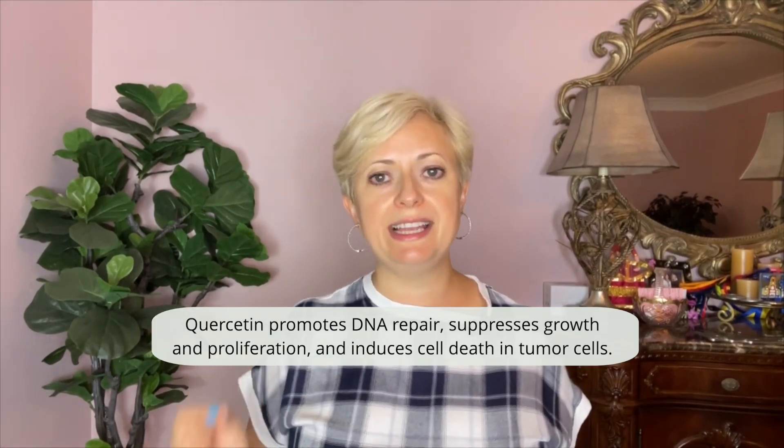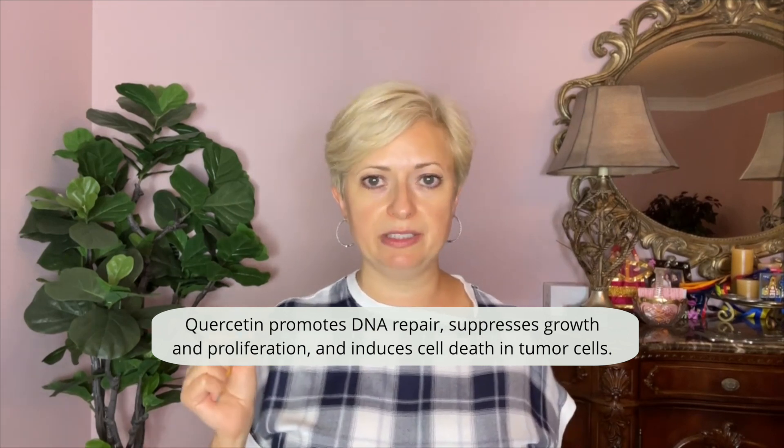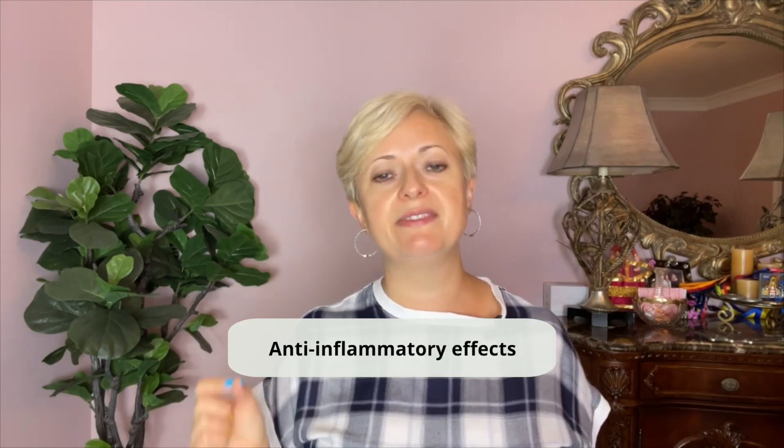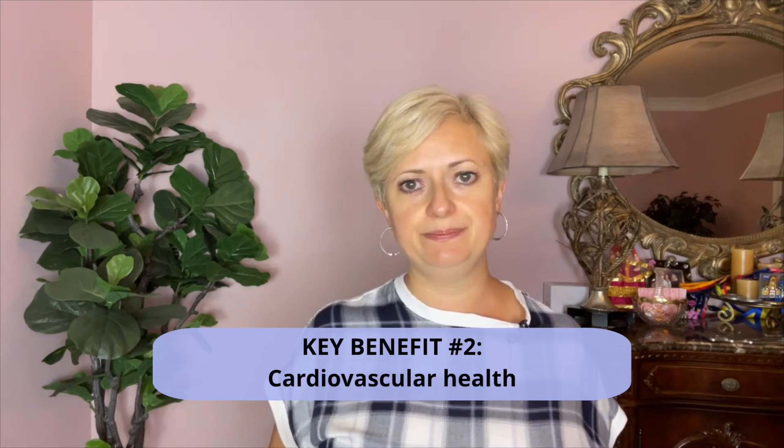Red onions contain a variety of flavonoids commonly found in berries. Quercetin promotes DNA repair, suppresses growth and proliferation, and induces cell death in tumor cells. Flavonoids also have anti-inflammatory effects that contribute to cancer prevention.